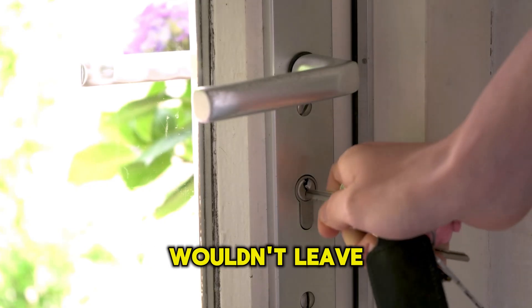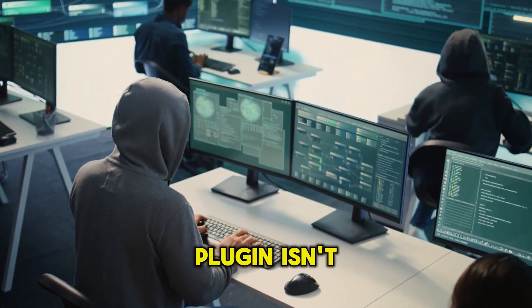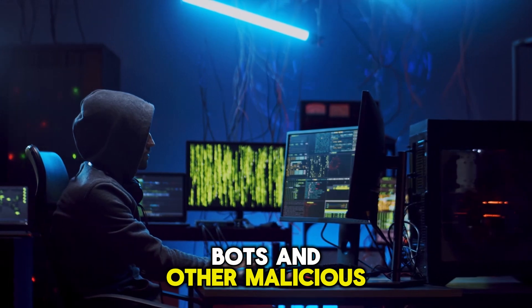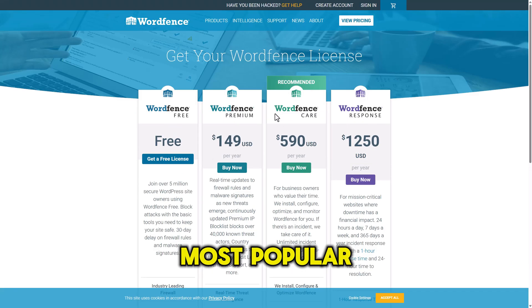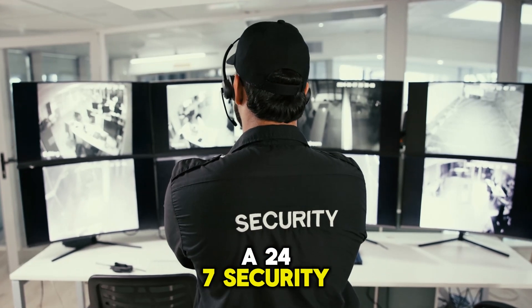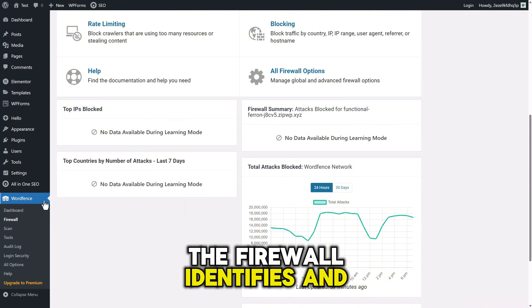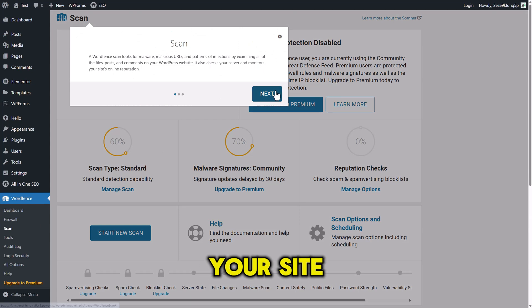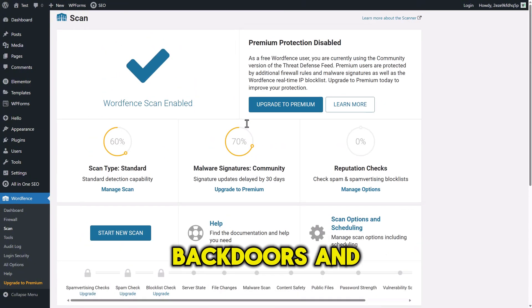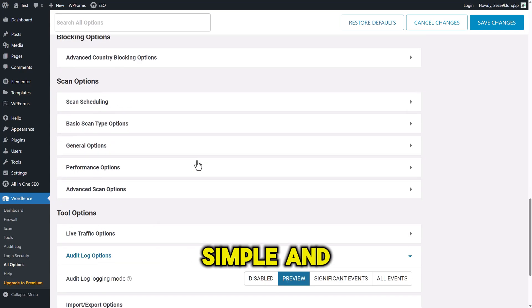The Security Plugin. You wouldn't leave your house unlocked, so why would you leave your website unprotected? In today's world, having a strong security plugin isn't just a recommendation — it's an absolute necessity to protect your site from hackers, bots, and other malicious threats. That's where WordFence Security comes in. It's one of the most popular and comprehensive security plugins for WordPress, and for good reason. Think of it as a 24/7 security guard for your website. Its core features are a web application firewall and a malware scanner. The firewall identifies and blocks malicious traffic before it even reaches your site, stopping attacks in their tracks. The scanner checks all your core files, themes, and plugins for malware, backdoors, and other vulnerabilities. The free version provides incredible protection and peace of mind, making complex security feel simple and automatic.